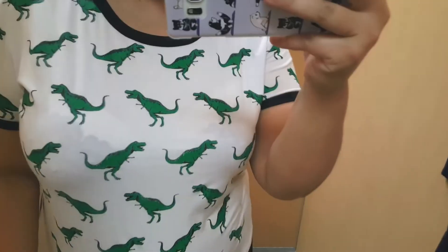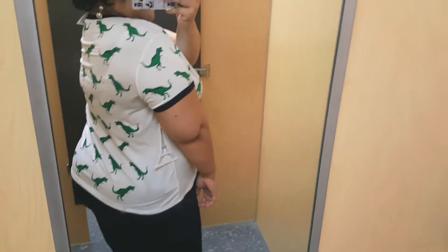This dinosaur top — you don't know how much I love dinosaurs. I actually had a dinosaur top before that I got from Topshop a long time ago. I don't know where it went, but I'm so glad I found this one. It was on sale for $7.99 so I had to have it.